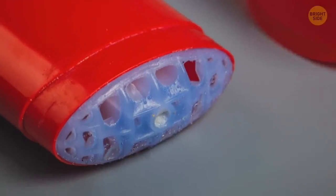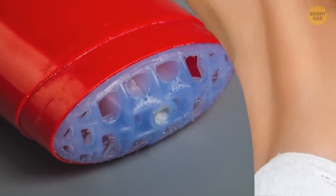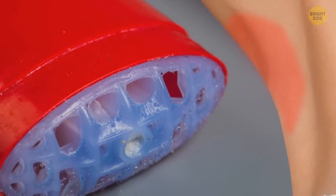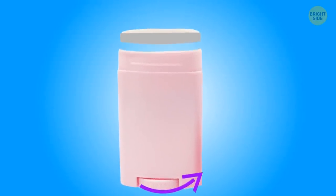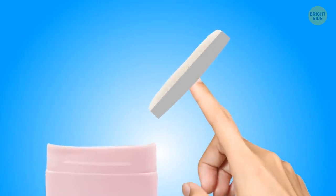Stick deodorants go to waste when the casing starts rubbing against your skin, but there's still plenty left in there. Here's an easy trick to get it out: unscrew the bottom and push it up from underneath. That'll give you a few more days at least.